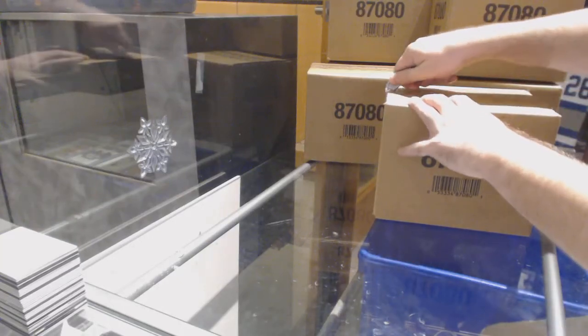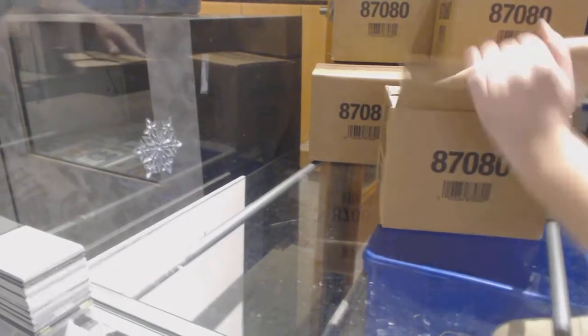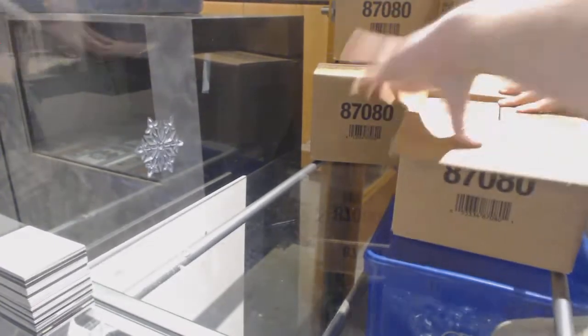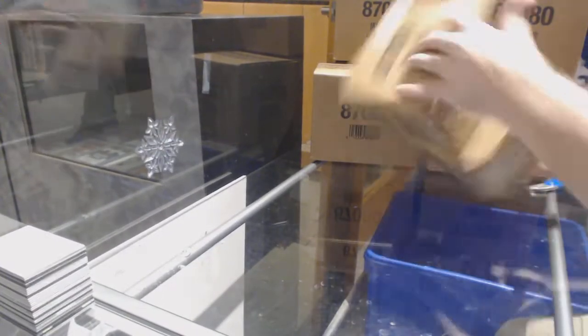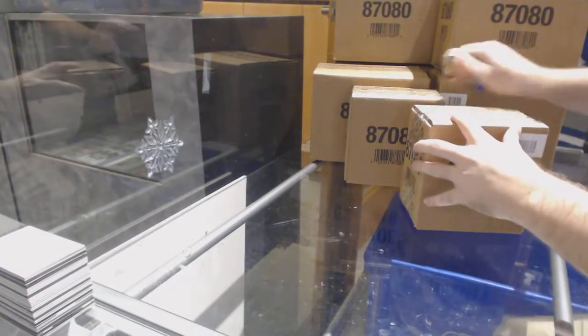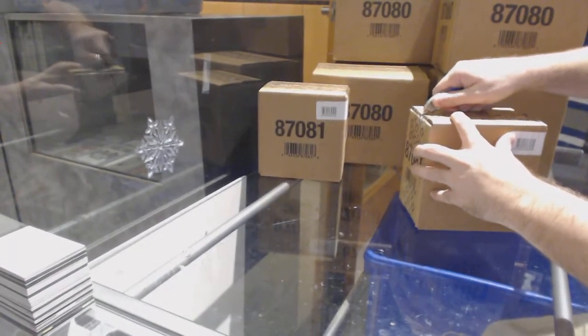Here we go, starting off CNC break number 8037. We've got the black master case times one, but two inners. Best of luck to everybody in the break.